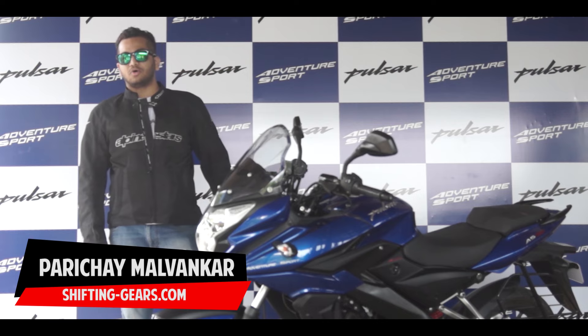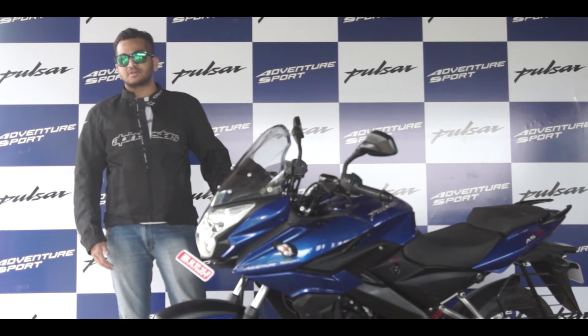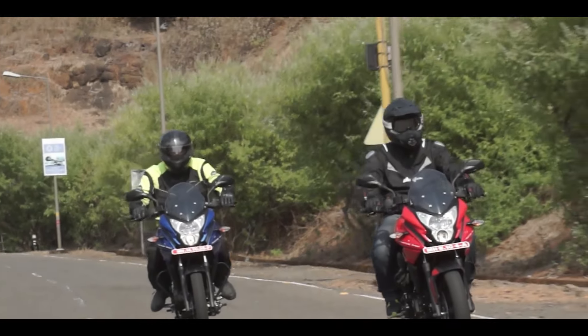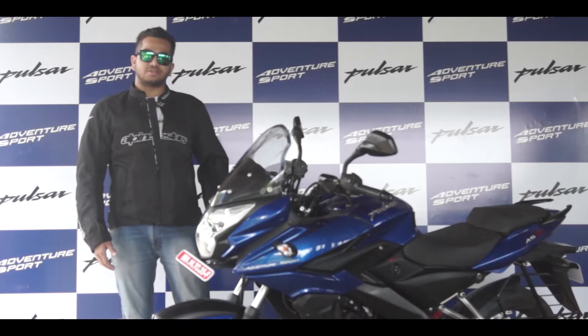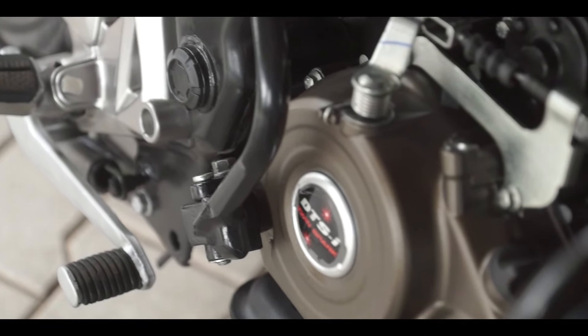Compared to the first generation Pulsar, or the previous Pulsar which we had till now, the new Pulsar comes as an adventure sport. It comes with a semi fairing and it's still 1 kg lighter. Having the same engine capacity which is 150cc, this engine now produces 2 PS more, which is quite commendable compared to what the segment standard is.